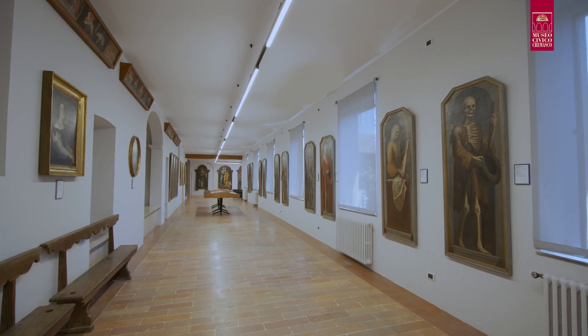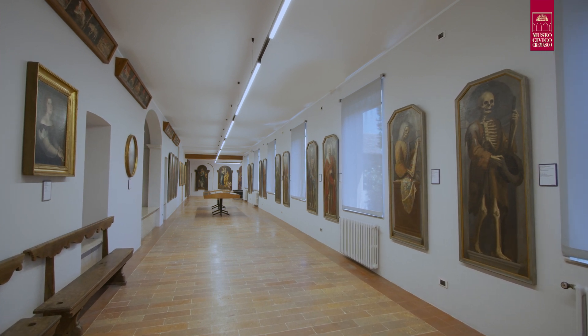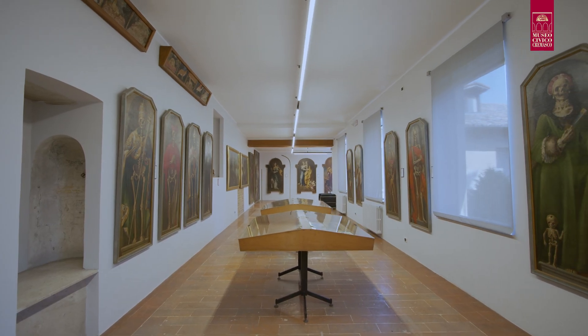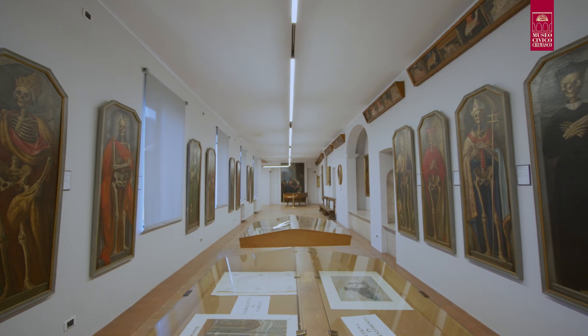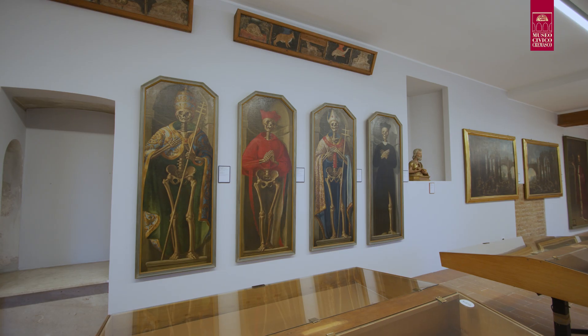Il ciclo di scene macabre del Museo di Crema è composto da 14 tele rappresentanti scheletri a grandezza naturale che ritraggono uomini e donne del passato raffigurati all'interno di edicole in pietra. Le opere provengono dalla chiesa cremasca di San Bernardino dei Frati Minori Osservanti collocata entro le mura e furono realizzati in un momento precedente il 1739.